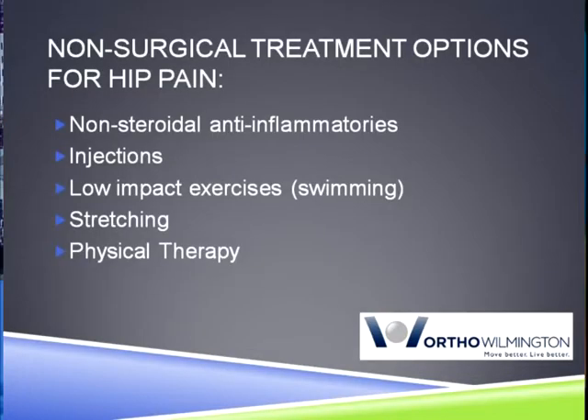So once you've diagnosed somebody with actual hip pain, what are the different forms of treatment? Most of the patients I'm seeing have some form of arthritis or loss of the cartilage in their hip. Most of the time we can handle that initially with non-operative measures — different medications, different activity modifications. But once those start to fail, we have some surgical options for them, and the most important one that I offer patients is a total hip replacement.